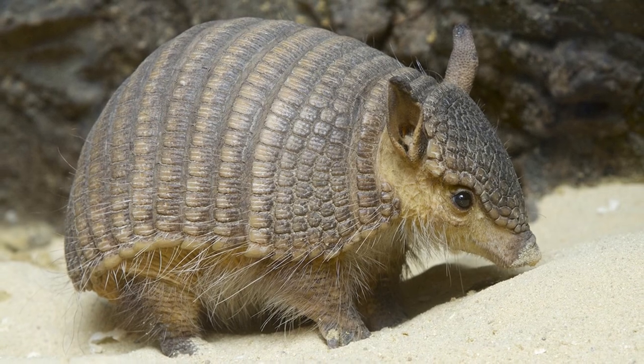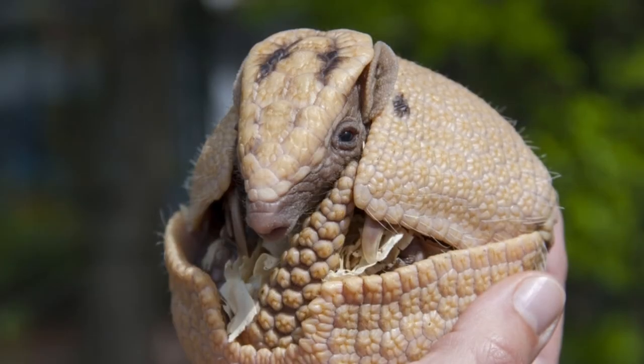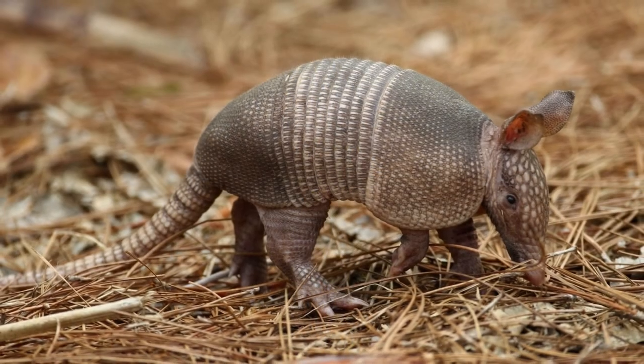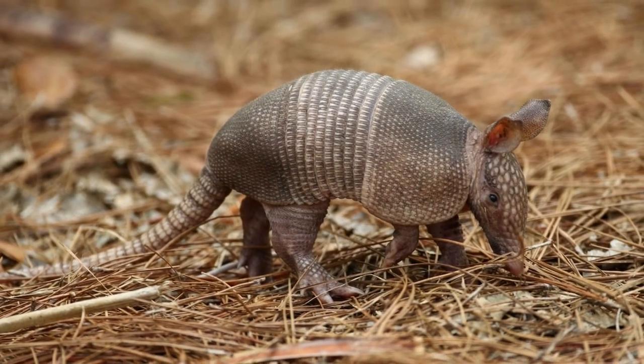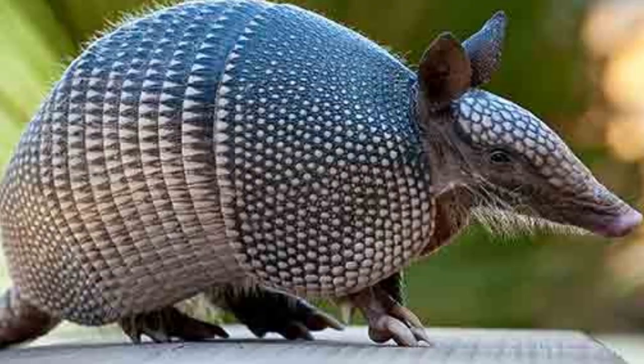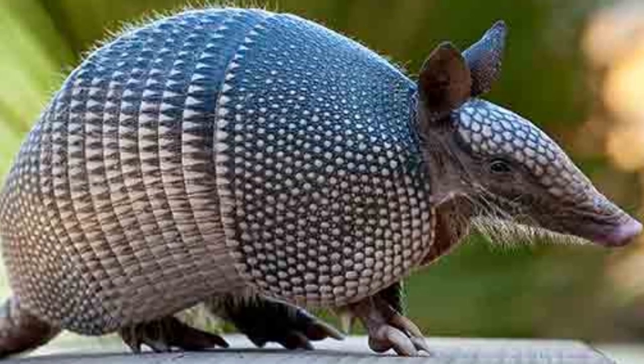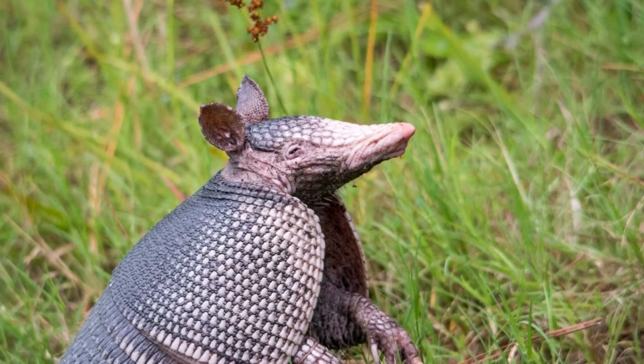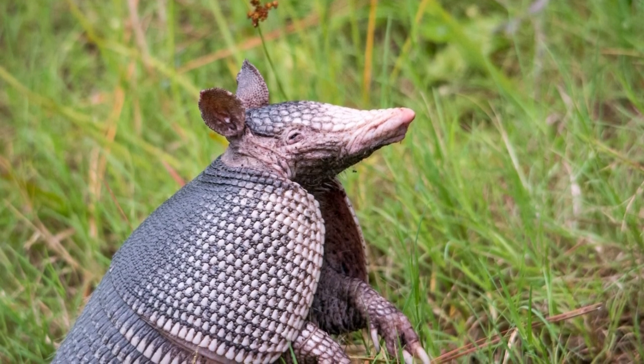Armadillos live in grasslands, rainforests, wetlands, and semi-desert regions of the Americas. These ecosystems provide plenty of places with sandy or loose soil for easy digging and excavation. However, because of their diverse diet, these creatures are capable of surviving in a large number of different ecosystems and habitats.